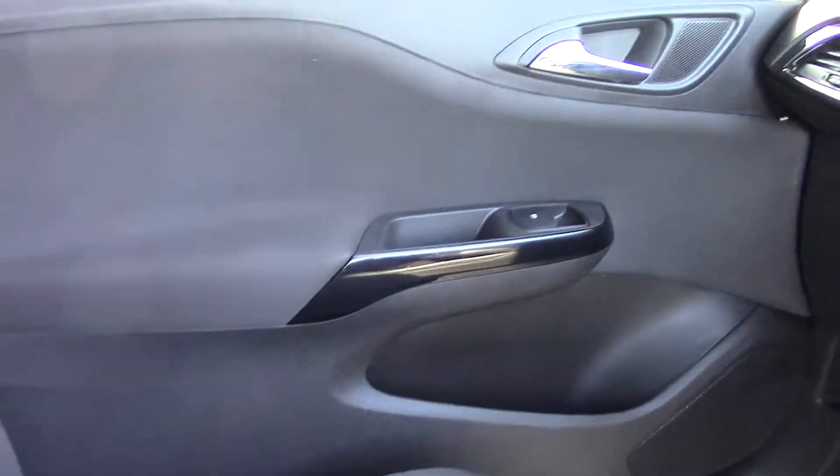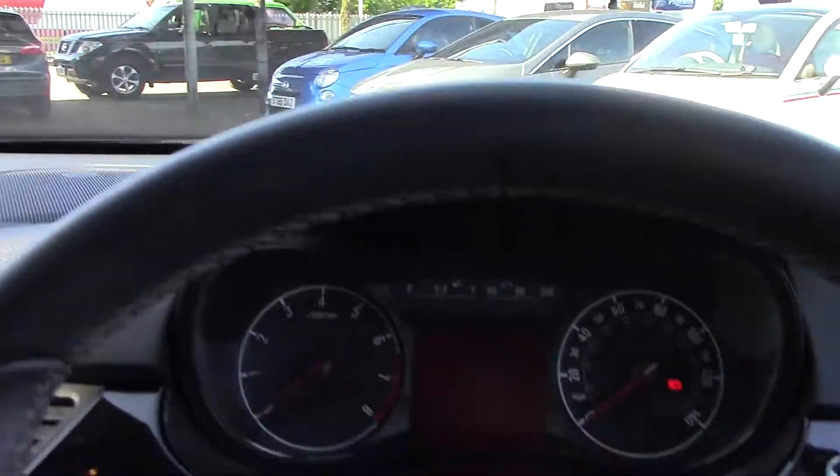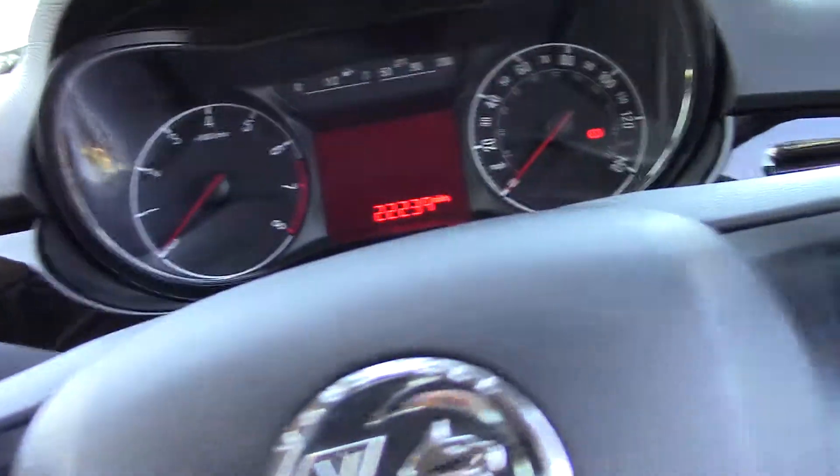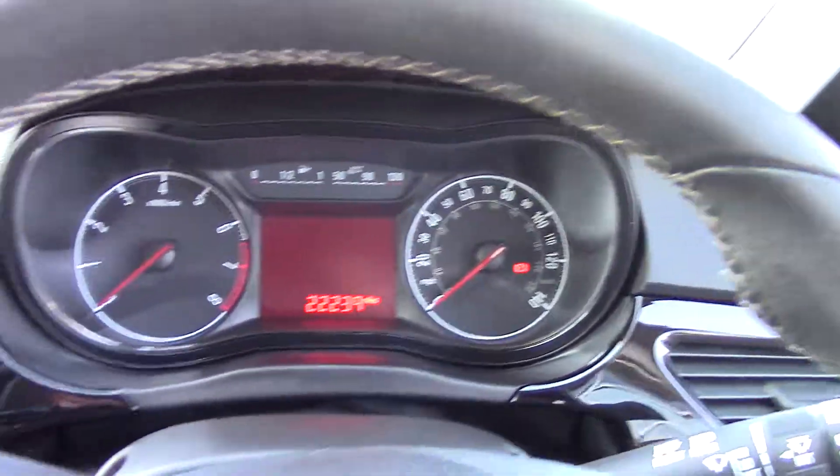We'll just step in here, so we'll just have a quick look at the passenger seat there so you can see — and then the door cards and all the dashboards. You can see it's in lovely condition. If I just turn the car on — as you can see there, 22,239 miles. So really good mileage as well.